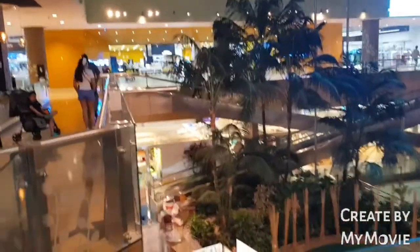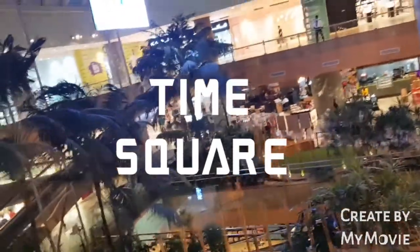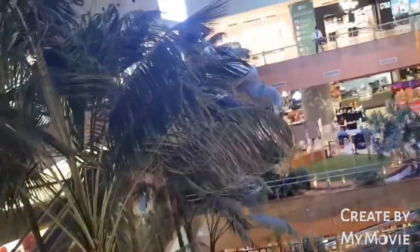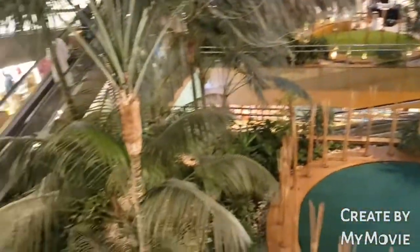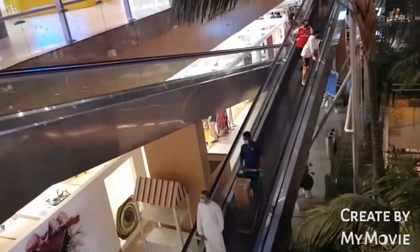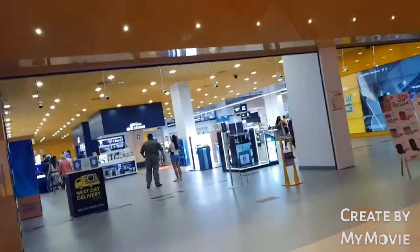Okay guys, so this time we are here in Times Square. We are going to check some speakers for the TV, and I'm gonna show you how Times Square looks like. That is the lobby — we are here on the first floor, and that is the ground floor. We are here in Times Square, Dubai, UAE. Shutoff DJ is a place for buying electronic items.